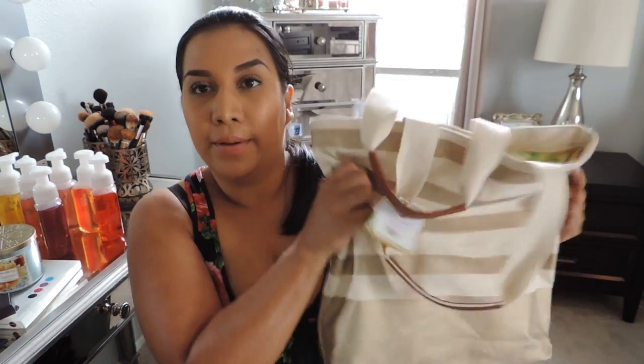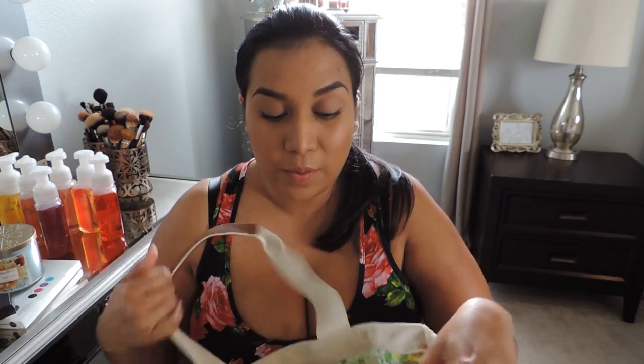Right now Bath and Body Works is running a promotion — when you spend $40 in the store, you can purchase this amazing bag for $20. It comes with over $113 worth of stuff: a full-size shower gel, lotion, a perfume, a body spray, a soap, a hand cream, and a candle with a loofah, for $20 when you spend $40. I used a $10 off coupon. This is a gift, but if you haven't gotten anybody anything for Mother's Day yet, stop by Bath and Body Works and see if they still have these.